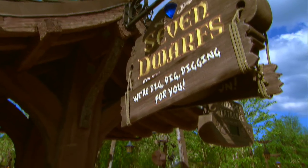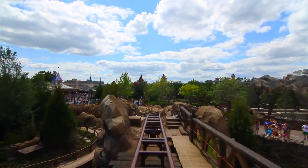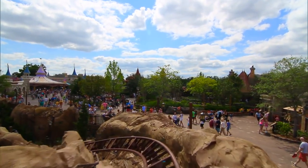Did you guys know that the new Seven Dwarfs Mine Train ride is open in Disney World? It looks like a ton of fun. I really wanted to go ride it — I love roller coasters, and this one looks really fun. It kind of reminds me a lot of Big Thunder Mountain, like a mine train thing. It looks really cool, I'm excited for it.